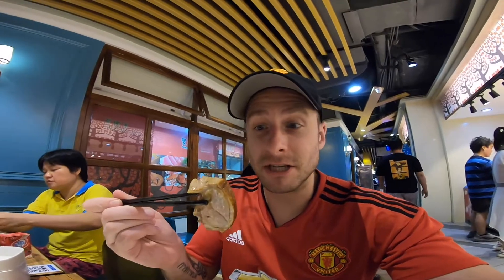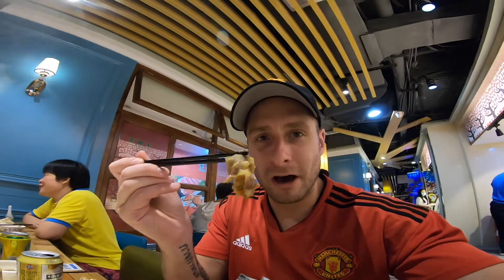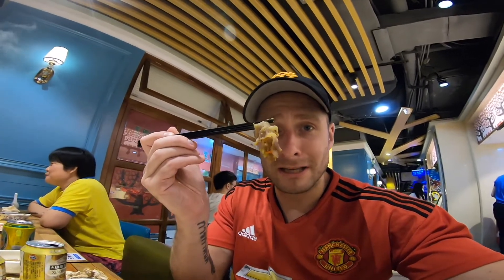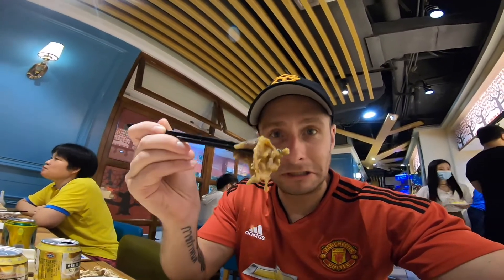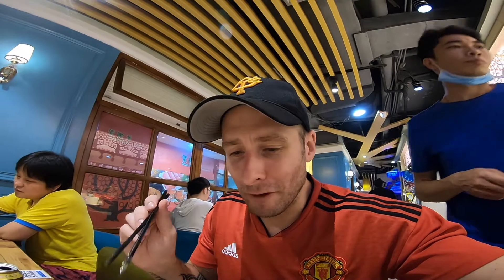Going for a piece of this duck — look at the meat there, it looks really good. Mmm. Unlimited, as much as I want, dipped in that peanut sauce. I love this peanut sauce.